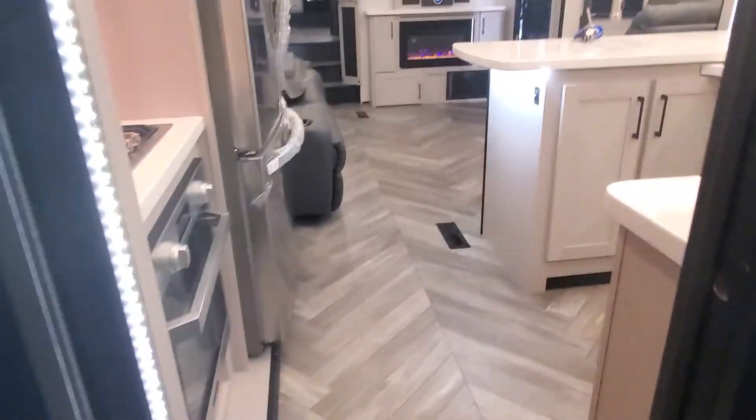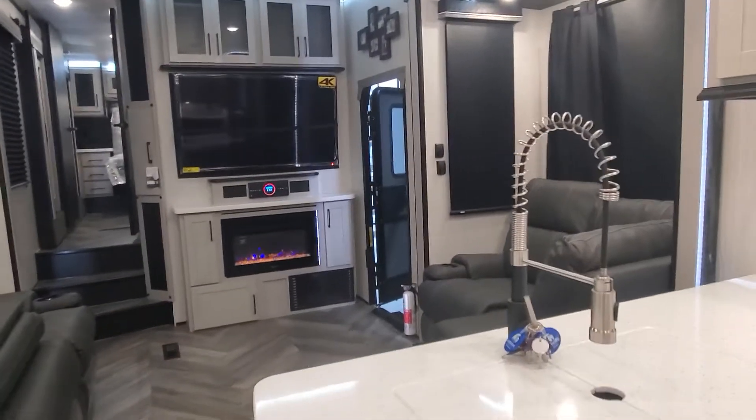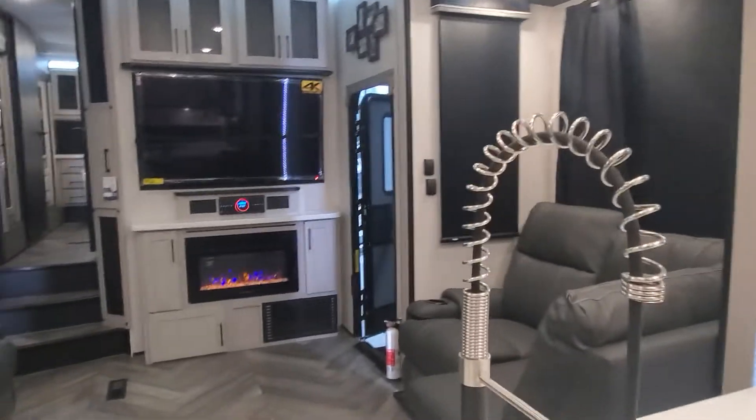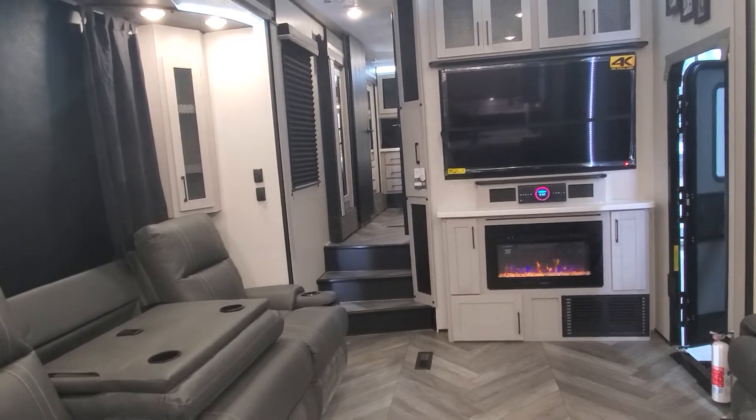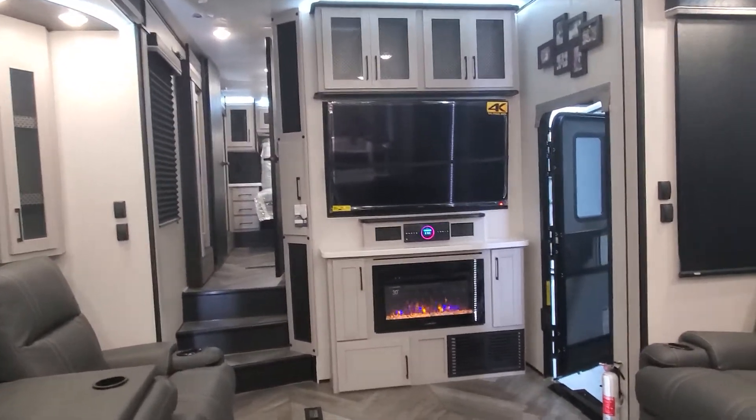And that right there is a quick peek at your new Cyclone 4005 Toy Hauler 5th Wheel. If you have any questions, please call me at 231-788-2040. We'll see you soon.